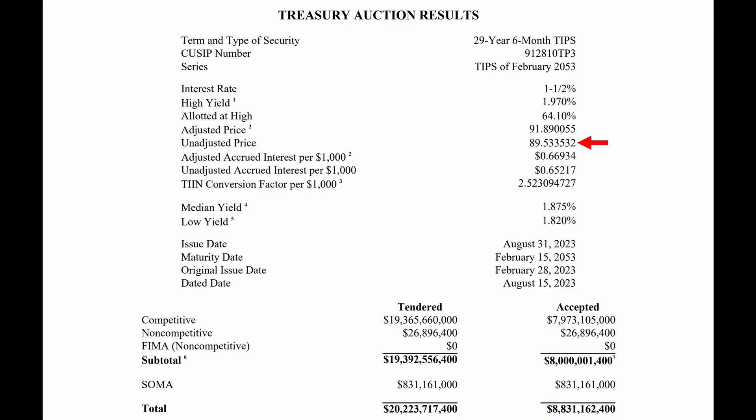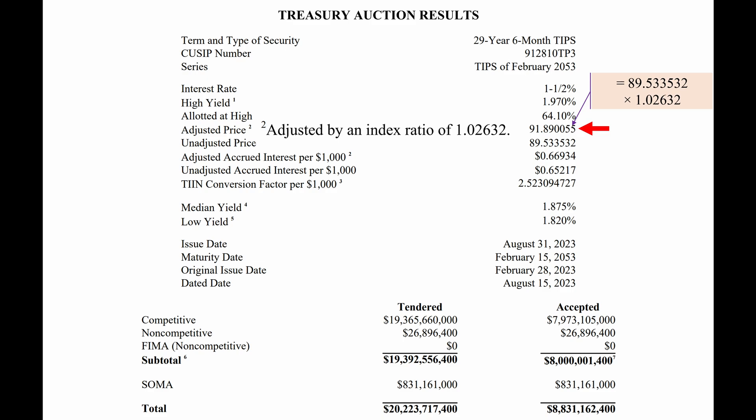The discounted price was equal to about $89.53 for every $100 of par value. However, the adjusted price is slightly higher at $91.89, equal to the discounted price multiplied by the index ratio, because the adjusted principal is determined from the dated date — August 15th — to the settlement date, which was August 31st.